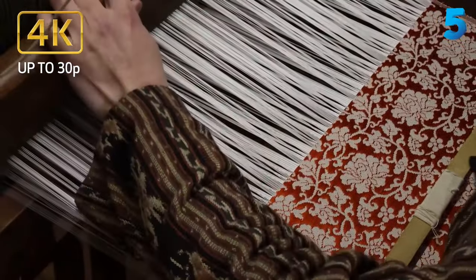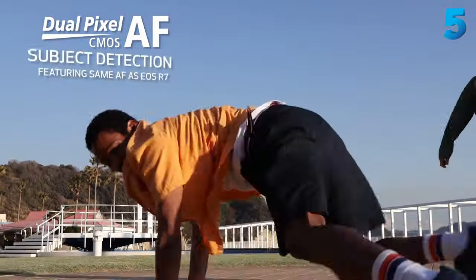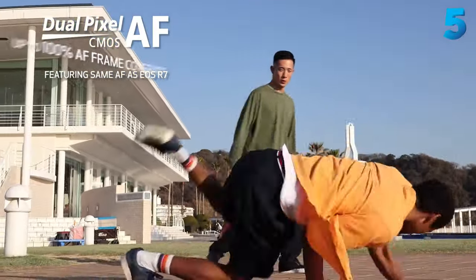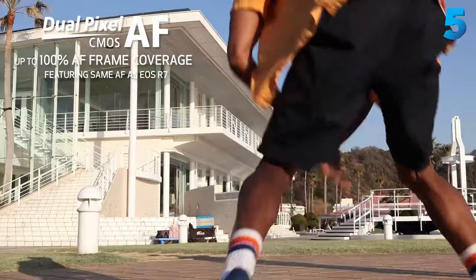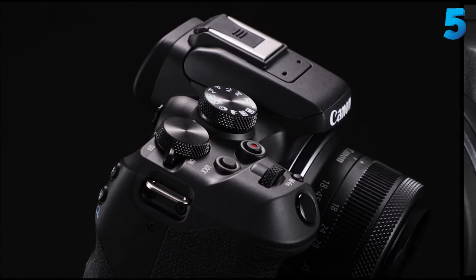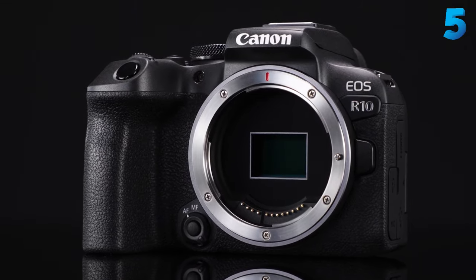The Canon EOS R10 is a versatile little powerhouse and one of the best cameras around for beginners. Thanks to its modern autofocus smarts and good handling, it's an affordable way into the EOS R system for new converts and an enjoyable second camera for existing Canon fans. Keen wildlife or action snappers should make the jump up to the EOS R7 though.